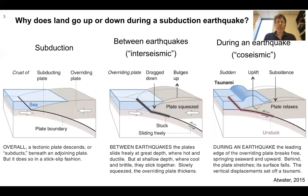Why does land go up or down during a subduction earthquake? This cartoon depicts on the left our subduction setting of one plate going under another — the Pacific plate going under the North America plate containing Alaska. Between earthquakes, known as the interseismic period, the plates are stuck, and the plate going down drags the upper plate downward, which bulges upward and is squeezed.